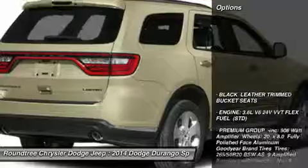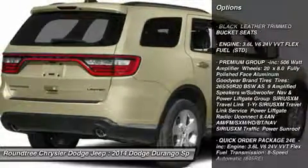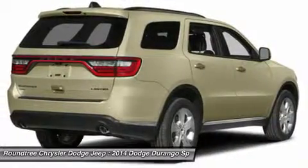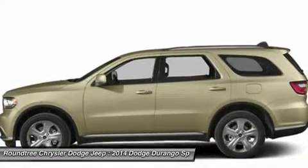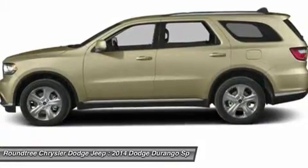Here are some of this vehicle's great options: anti-lock braking system, steering wheel audio controls, power passenger seat, power steering, adjustable steering wheel, aluminum wheels, four-wheel disc brakes, keyless entry, AM/FM stereo radio, and rear defrost.